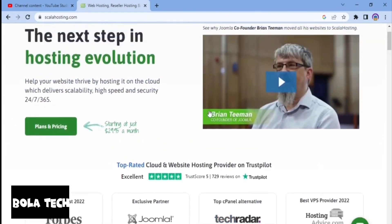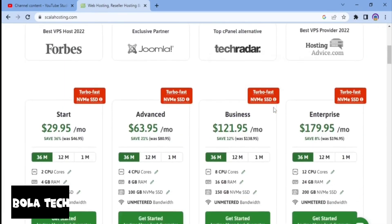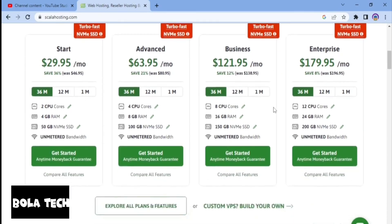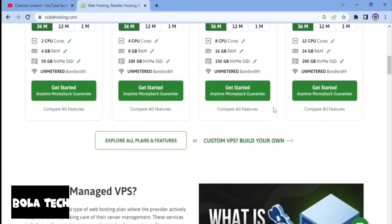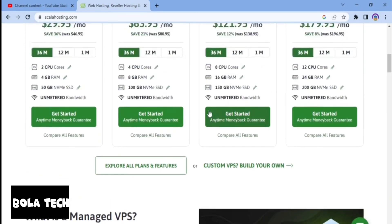Scala Hosting offers a plethora of features, and the right plan depends on what you are looking for and what you want to use it for. Now let's talk about their cloud hosting plans — please note that the names of the plans might change from time to time, but all the features should remain the same. The first is the Start Plan or the Build One Plan. You can choose any of their plans according to your needs.